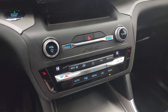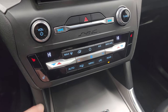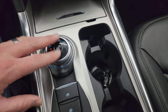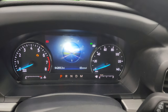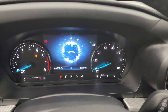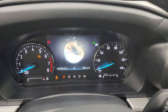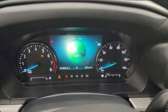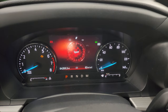Down here are your more tactile volume, tune, and climate controls, as well as your heated seat buttons and heated steering wheel button. There's your shifter for the 10-speed automatic transmission. You get different drive modes — as you can see when I turn it, it changes in the cluster — so you've got Normal, Slippery, Trail, Deep Snow, Sand, Eco, Sport, and Tow/Haul modes.